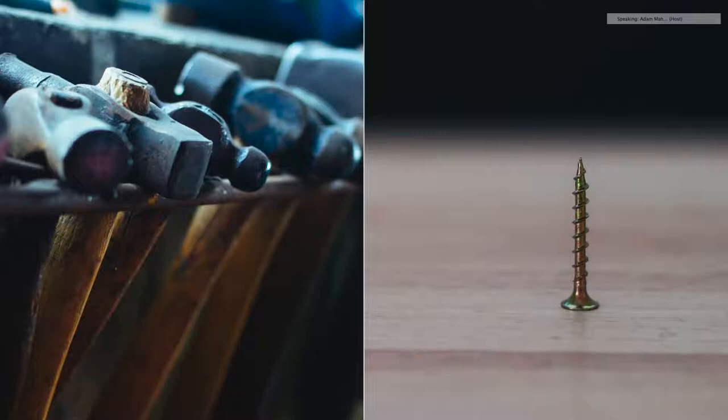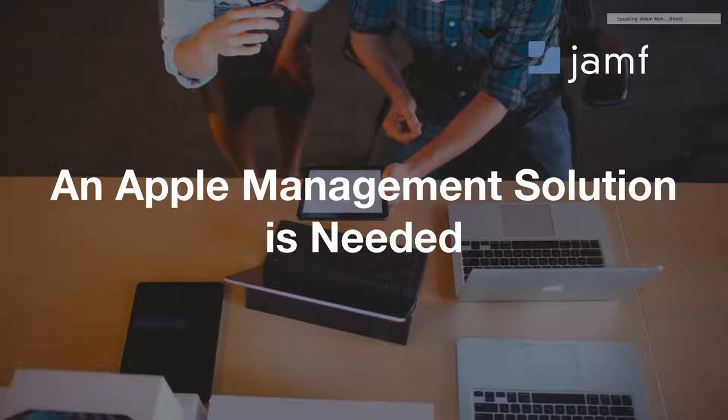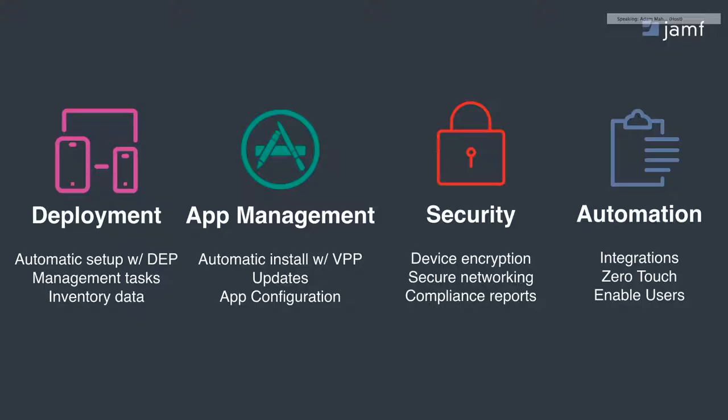It means you need the right tool for the job — an Apple management solution. You need an Apple management solution that understands the core tenets of a modern Apple deployment: from over-the-air automated deployment workflows with Apple's Device Enrollment Program, to automatic installation of applications alongside Apple's VPP or Volume Purchase Program, even managing and pre-configuring apps as they're deployed. Of course, security is table stakes, and you need the right insight from a compliance and reporting standpoint, plus additional automation capabilities to integrate into other systems and enable users with zero-touch workflows.